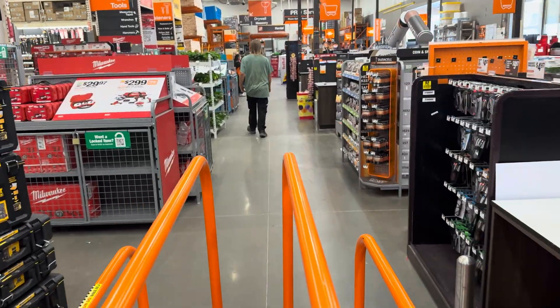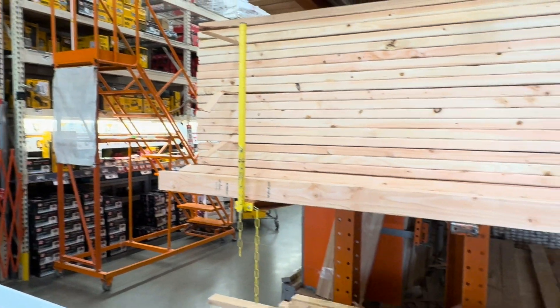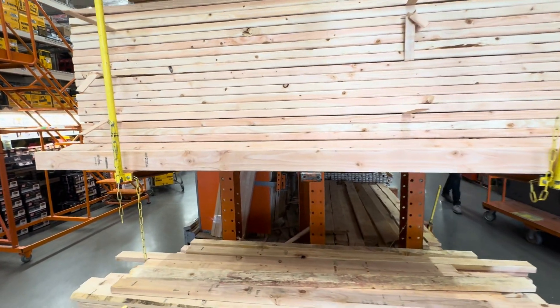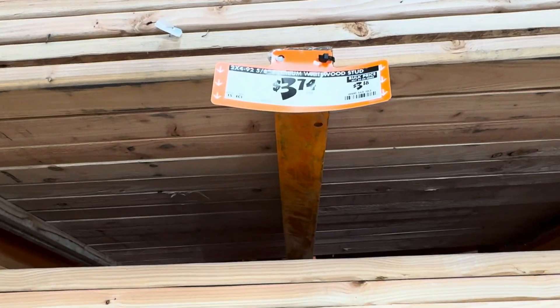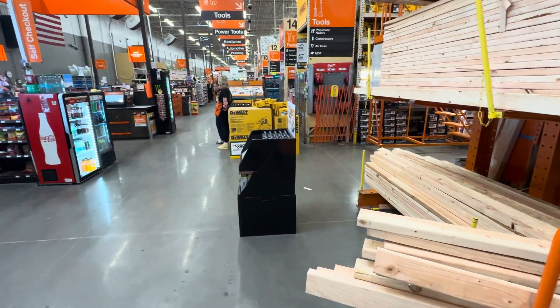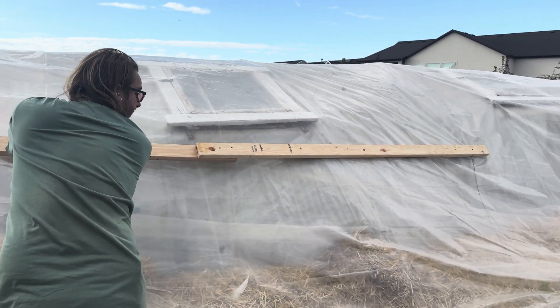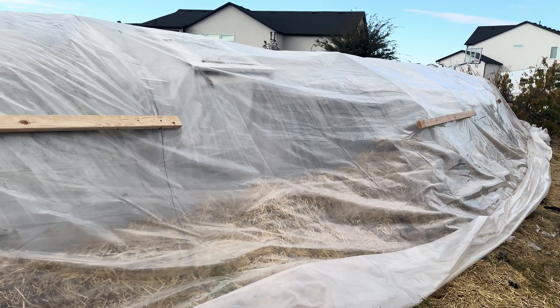Eric and I are at Home Depot to get some 2x4s that we can fasten on the outside of the plastic, screwing them into the steel pipes. This will really help hold it when the wind blows like crazy. We can see 2x4s are really well-priced right now. He's screwing them onto the outside of the greenhouse to get this secure. We have the wood boards screwed into the metal posts to hold the plastic in and the compost is covered. Now we need to put some supports down on the bottom part, so let's continue on the other side and get more 2x4 supports in.